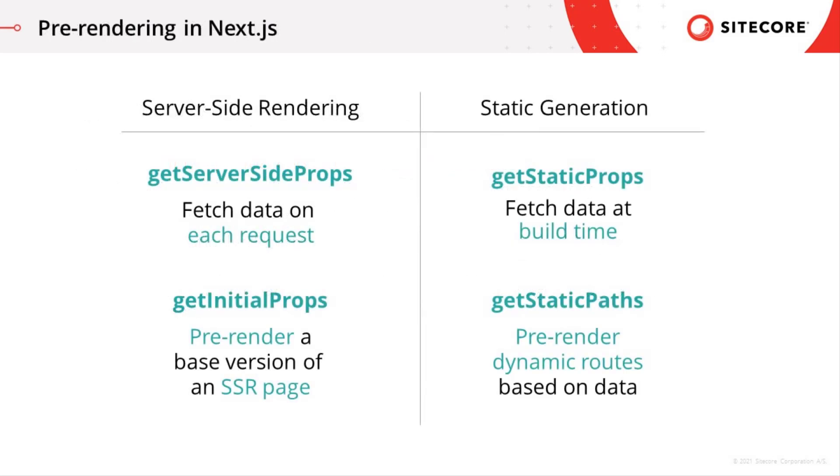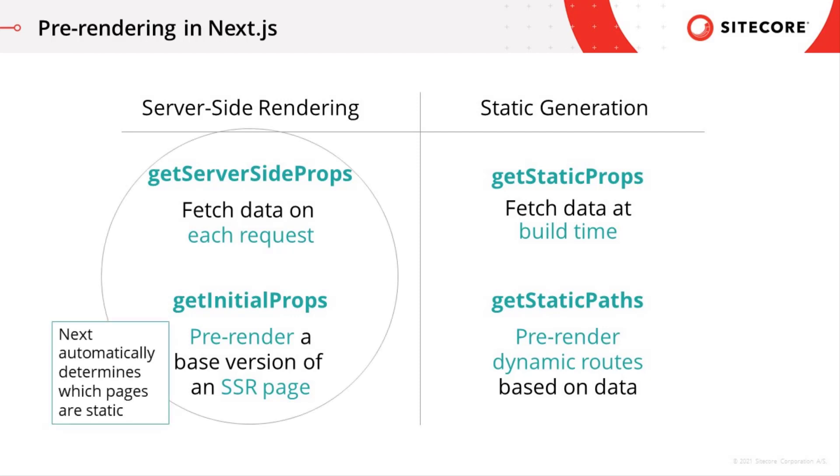Four special functions are utilized to tell Next which code is okay to pre-render: getServerSideProps, getInitialProps, getStaticProps, and getStaticPaths. Next automatically determines that a page is static and can be pre-rendered if it has no request-time dependencies, determined by the absence of SSR functions — getServerSideProps and getInitialProps.